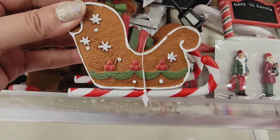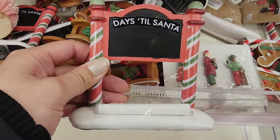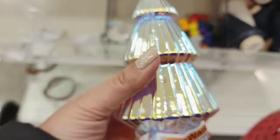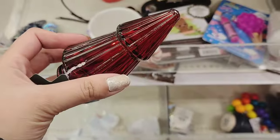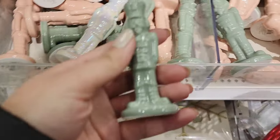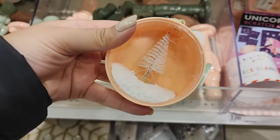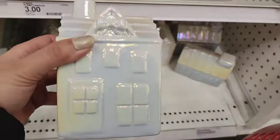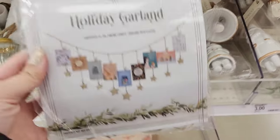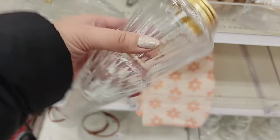Let's check out the dollar spot first because they usually have some really cute decorations and stocking stuffers here. I'm really liking these pastel colors with the mint greens — they're so pretty. Look at this guy. Oh, this is a bell. These are $3. They're little trees.